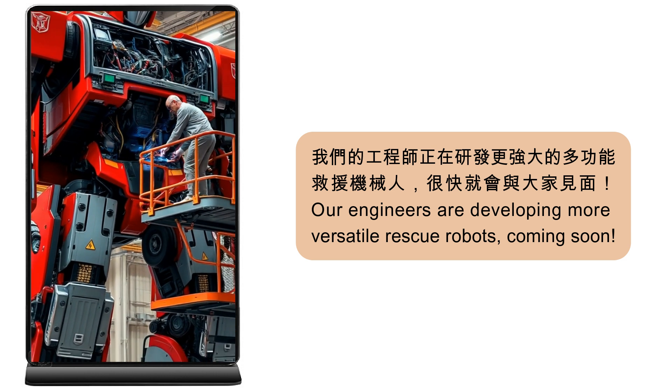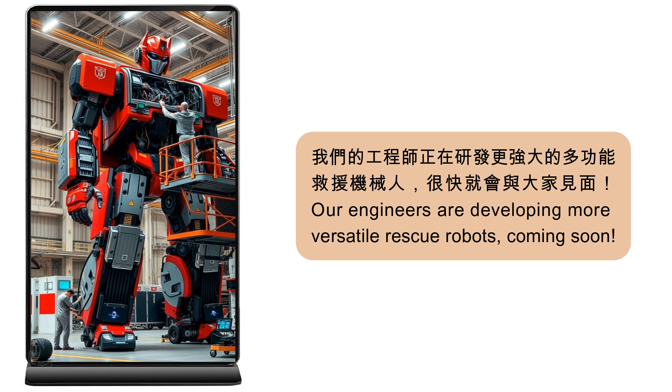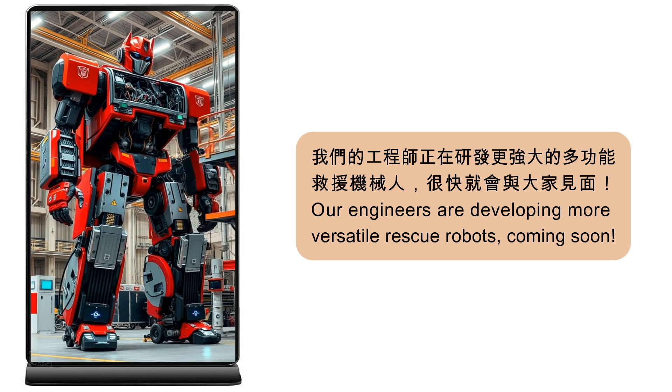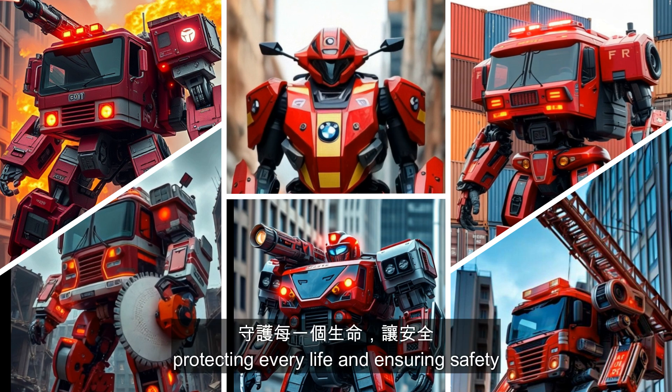Our engineers are developing more versatile rescue robots — coming soon! The firefighting heroes of the future, protecting every life and ensuring safety everywhere.